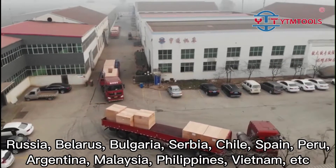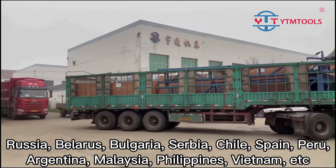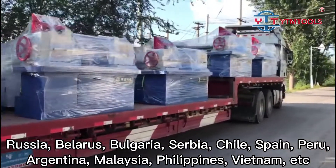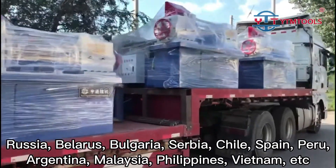Russia, Belarus, Bulgaria, Serbia, Chile, Spain, Peru, Argentina, Malaysia, Philippines, Vietnam, etc.